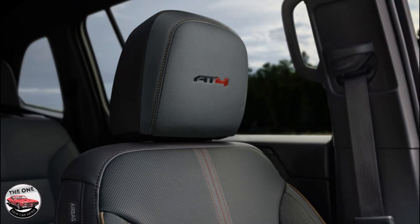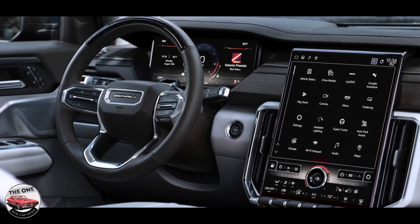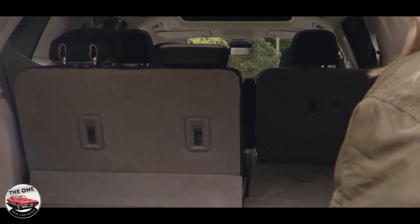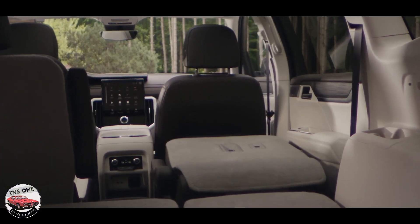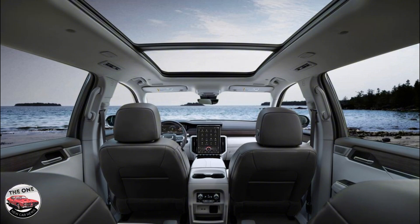The Acadia is new for 2024 as it enters its third generation. The V6 has been dropped this year, replaced by a turbocharged 328-horsepower 2.5-liter inline-four with an eight-speed automatic and available all-wheel drive. The Acadia has grown in this redesign, riding on a 10.6-inch-longer wheelbase, and is also taller by 3.2 inches.